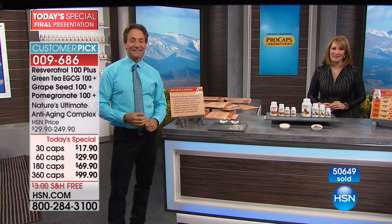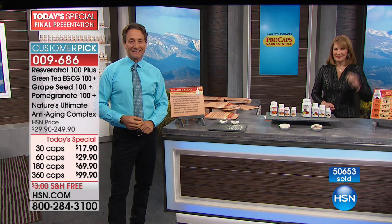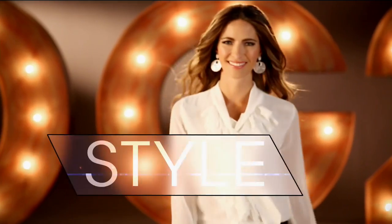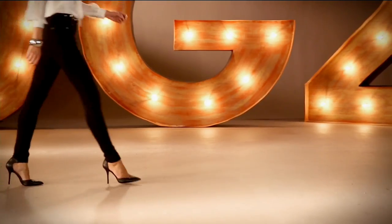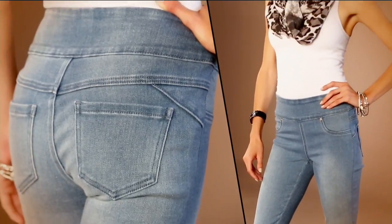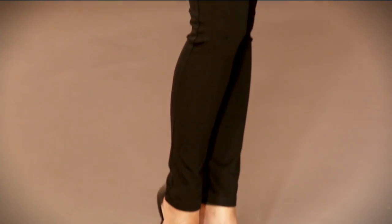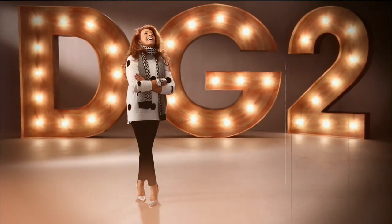DG2 is comfort stretch style. When I design, it's my baby boomer sisters in mind. DG2 is about confidence for a woman no matter what age. Once you have that perfect fitting jean, wait and see how life-changing it is.